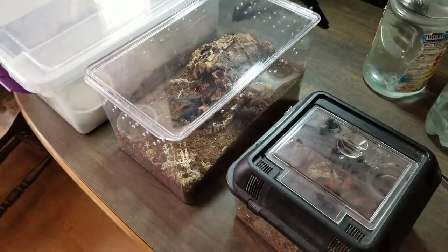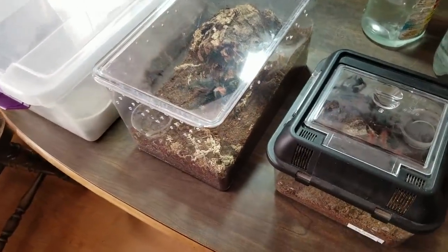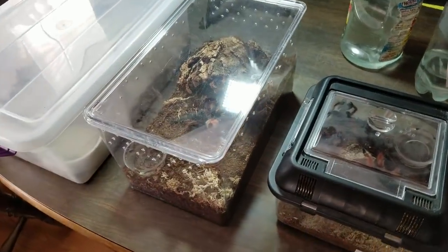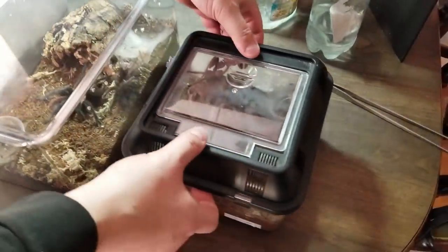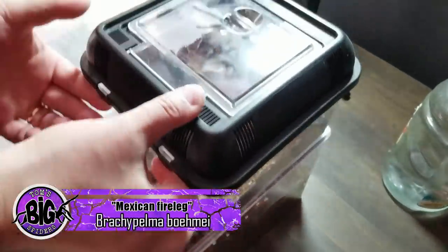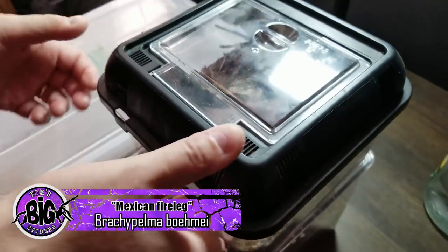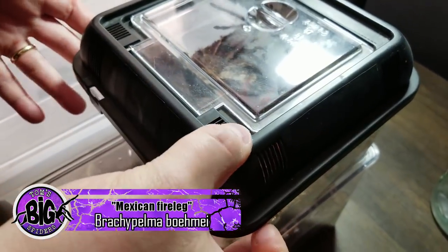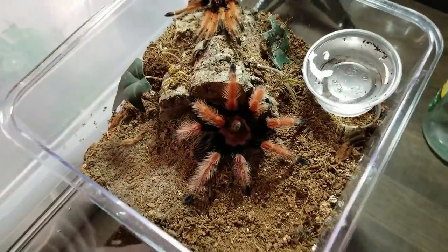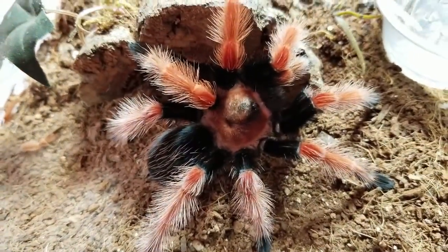We're going to take a break from trying to find toilet paper and do a little update on some of the molts we've had recently. The first one is my Brachypelma boimi or baimi — this is the one I joke that I get so many different pronunciations. She's a little bit flighty so I'm going to be careful opening this up, but there she is. Gorgeous girl. Oh, those colors are really popping.